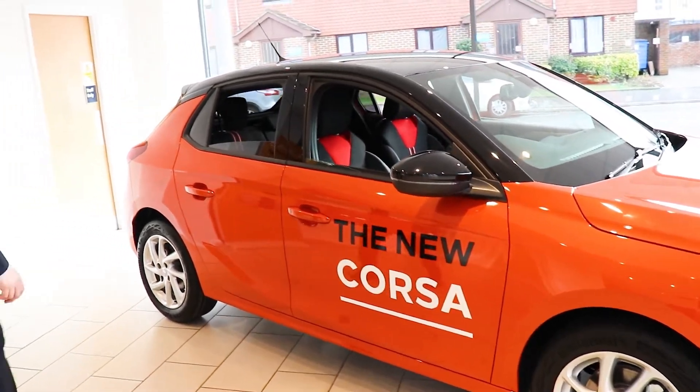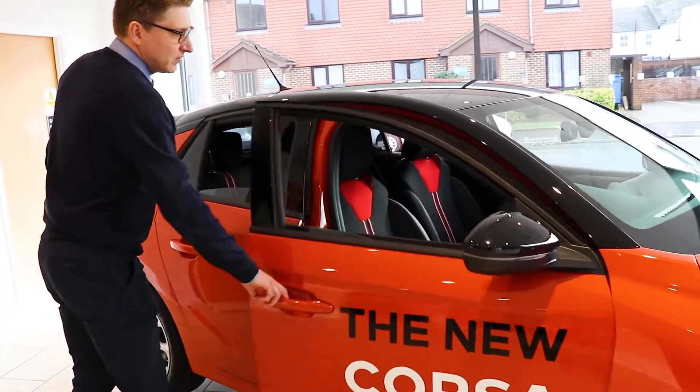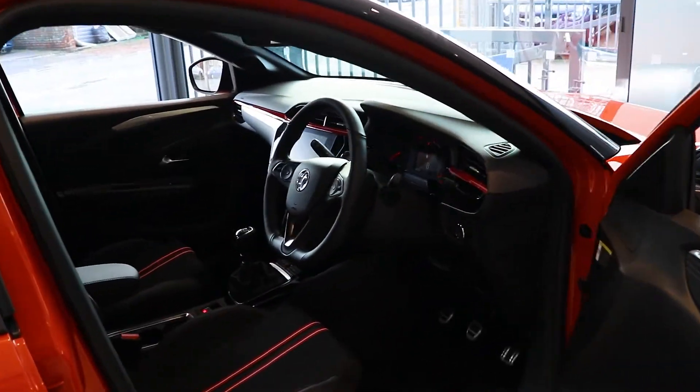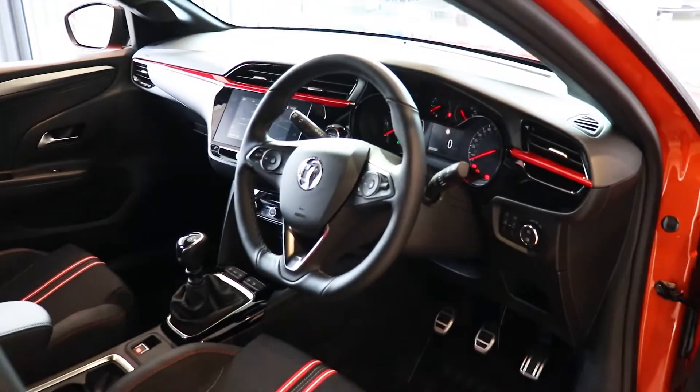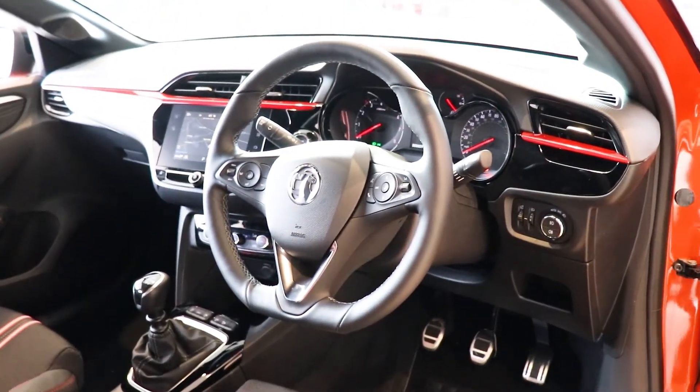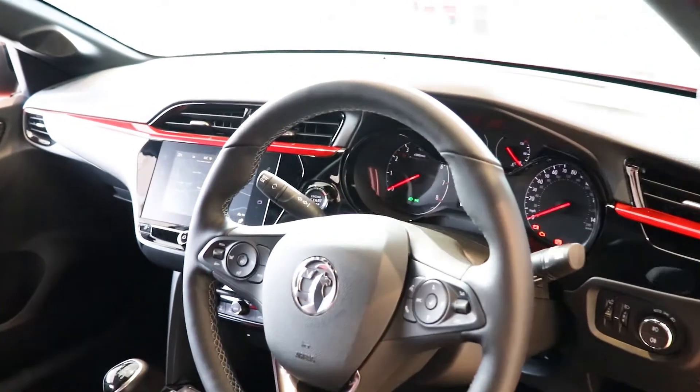Coming to the inside of the car, the SRI trim has the sports interior and a flat-bottom steering wheel. As you can see, the 7-inch touchscreen also comprises navigation on this model.